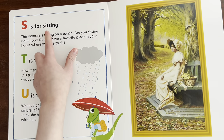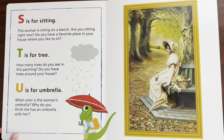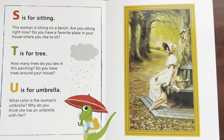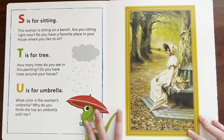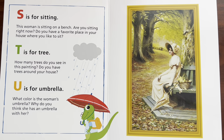S is for sitting. Can you say where in your house you like to sit? Right now, Sydney is sitting down and I am standing up. Our favorite spot to sit down is on a nice rocking chair.